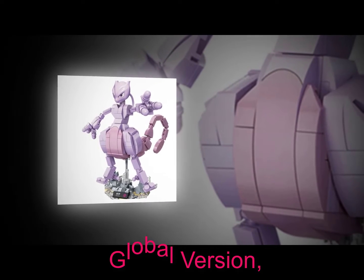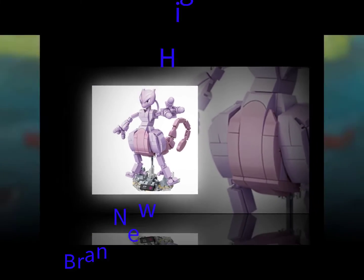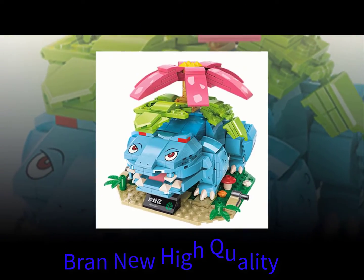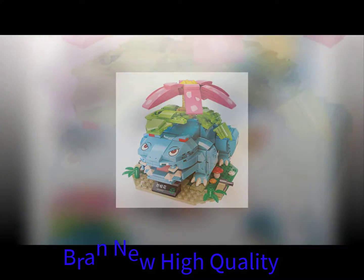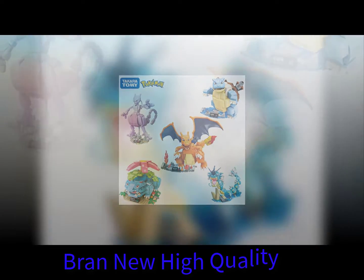Thomas and Friends is a popular British television show produced by Mattel. It teaches kids how trains work while they watch them go around tracks. The show features many different engines and characters.